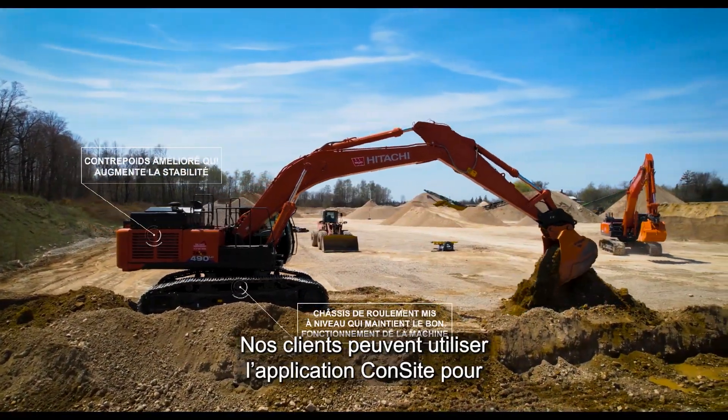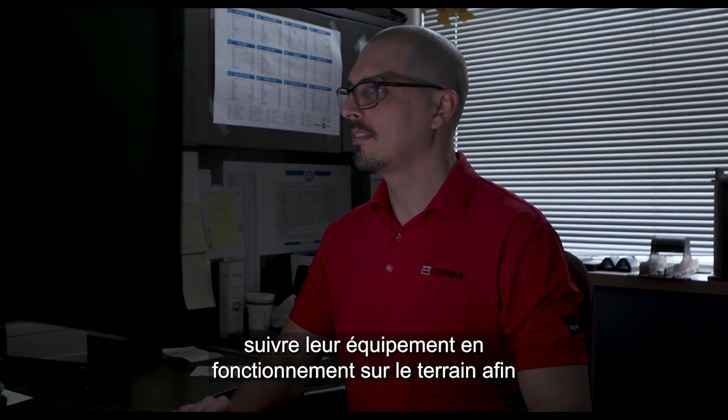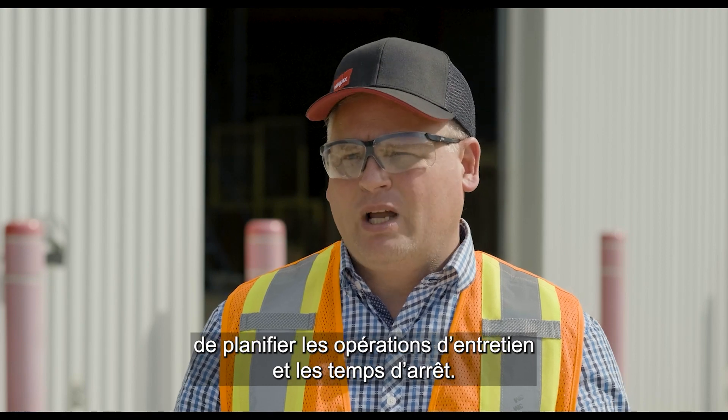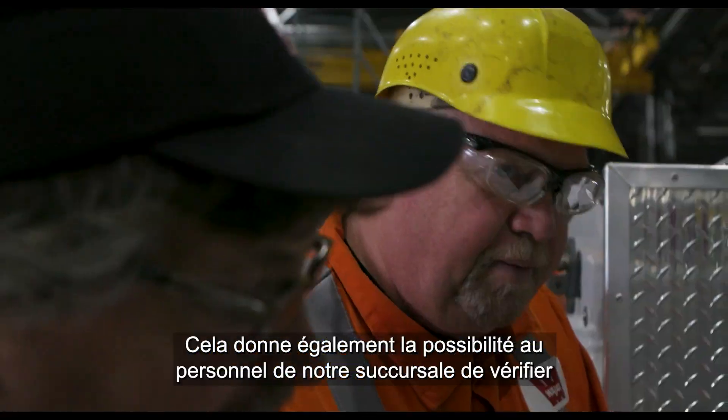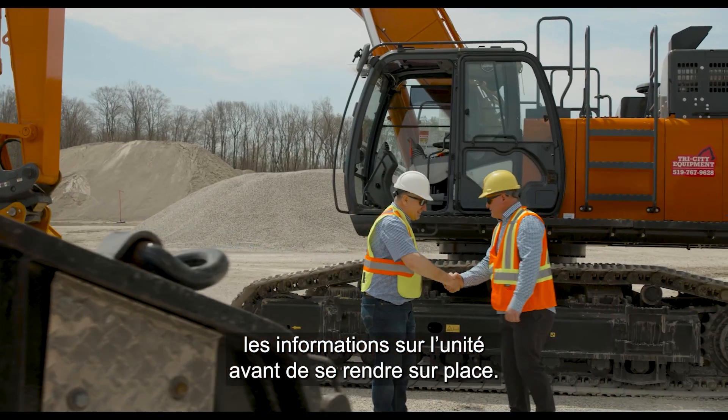The customer has the ability to use the Consite service, which allows them to remotely look at their fleet and operation to plan their maintenance and see downtime. It also gives us at the branch the opportunity to look at a customer's vehicle before we go on site.